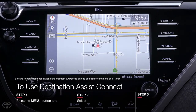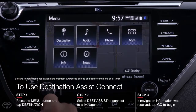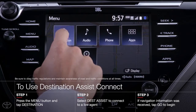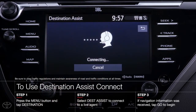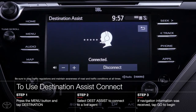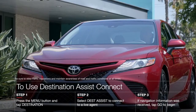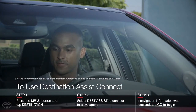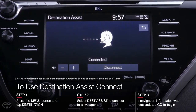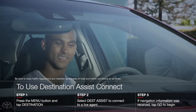To place a Destination Assist Connect call, start by pressing the menu button. From this main menu, tap on Destination and then select Dest Assist. At this point, a live agent will respond through your audio system asking you, where would you like to go today? Simply reply with your request like, can you send me directions to Los Angeles International Airport? Since this is a live agent, you can speak as naturally as you like. There is no need to accommodate an automated voice recognition system.